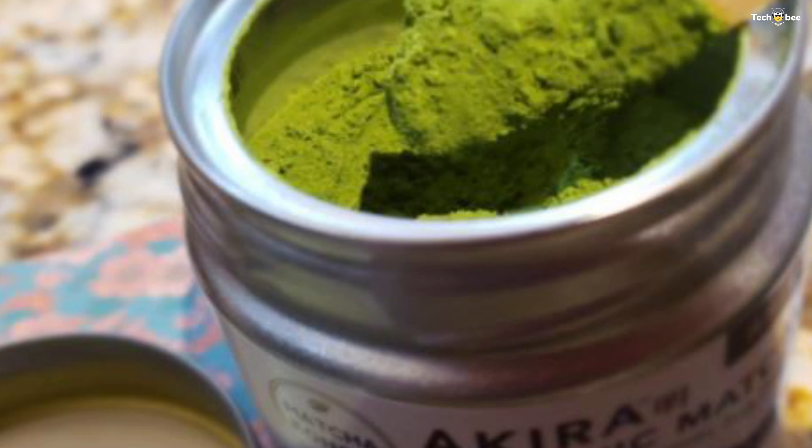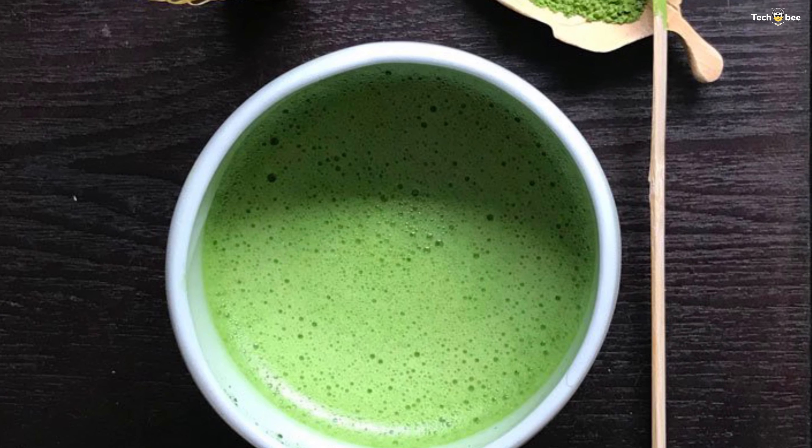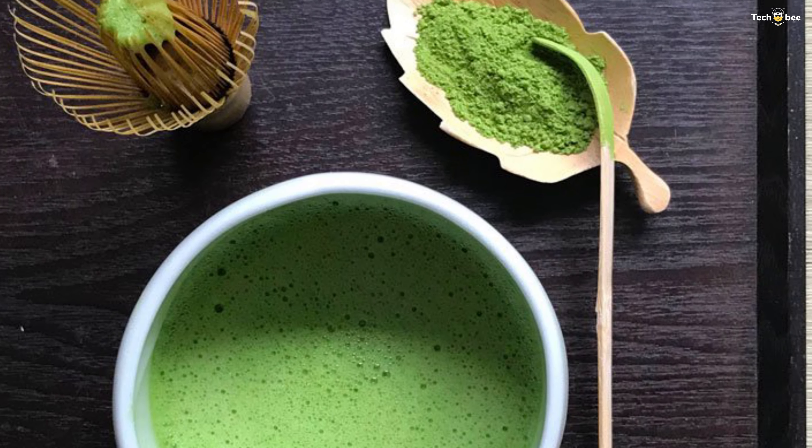Number two: Encha. Encha is the only matcha brand offering a latte grade using first harvest, pure and organic matcha powder. They want to support people in making matcha latte without having to add sweeteners. Pure almond, coconut, and other vegan non-dairy milk has very little sugar content. Most businesses use second or even third harvest matcha to make lattes and add lots of sugar.